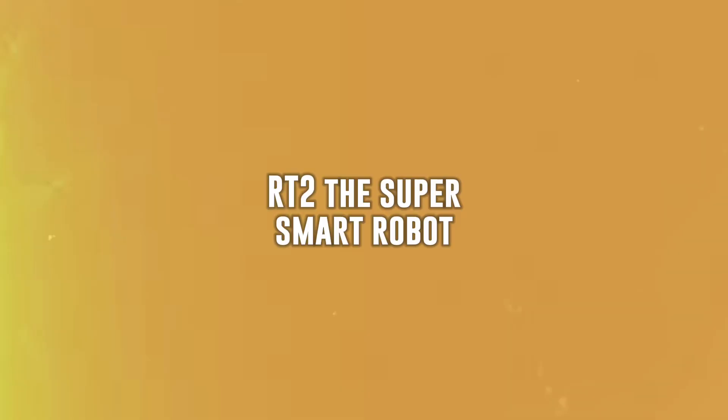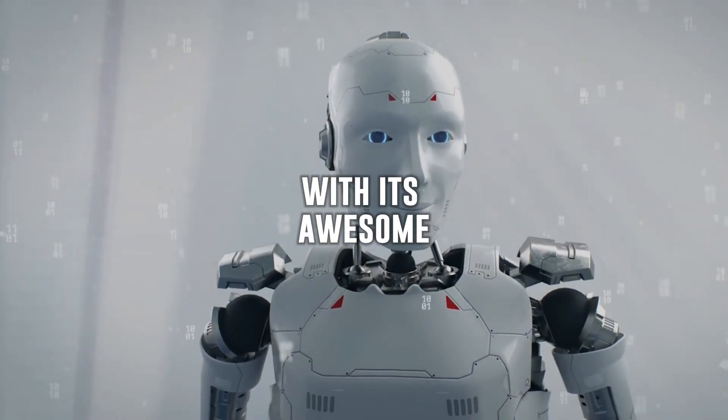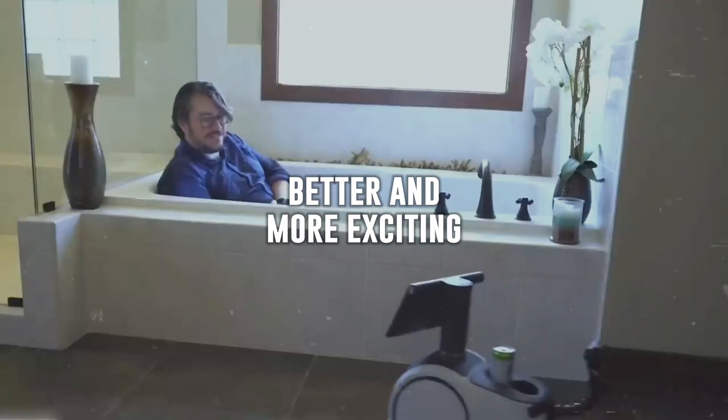Wow, that was mind-blowing. RT2, the super smart robot, is all set to take over the world with its awesome abilities. From cleaning rooms to solving tricky tasks, it's here to make our lives better and more exciting.